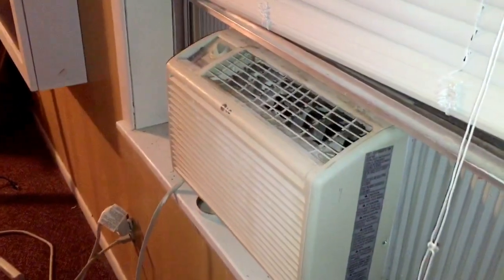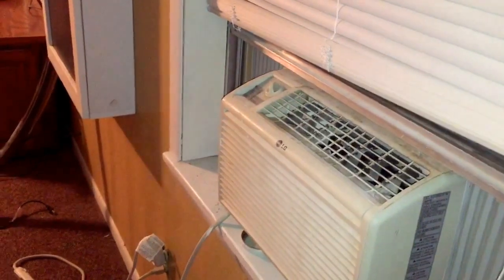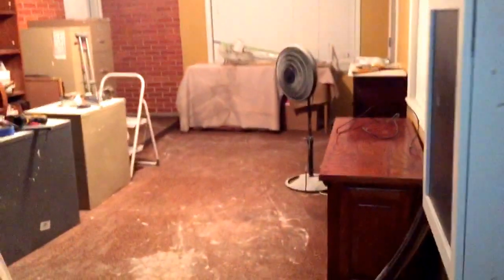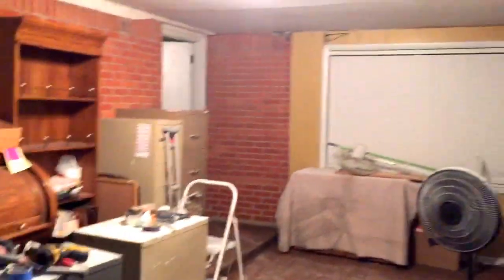This window unit is gonna go over to the other — this small office or sewing area. Then I got a bigger unit, just gonna cool this part of the craft room. It takes a lot to cool it back here because of all these windows.